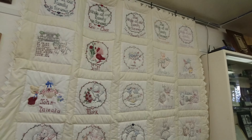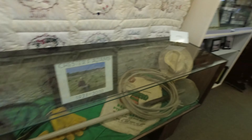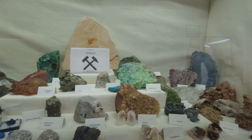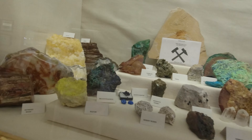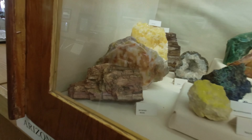Look at the quilt — different families. Here's some items from their gem and mineral club here in Xolo. This is some things they found: fossils, corals — a little bit of everything. Petrified wood right there. I always like petrified wood.